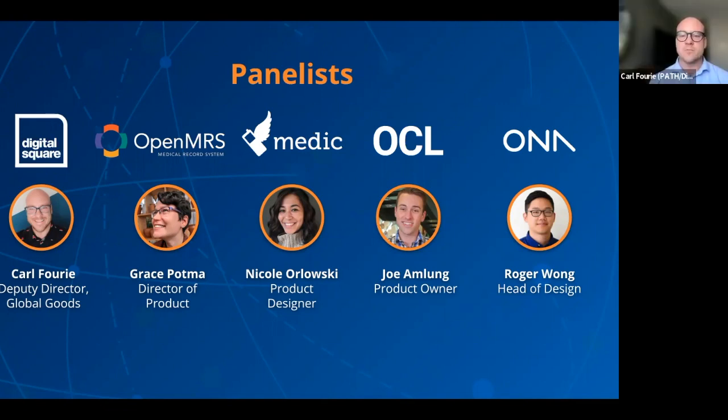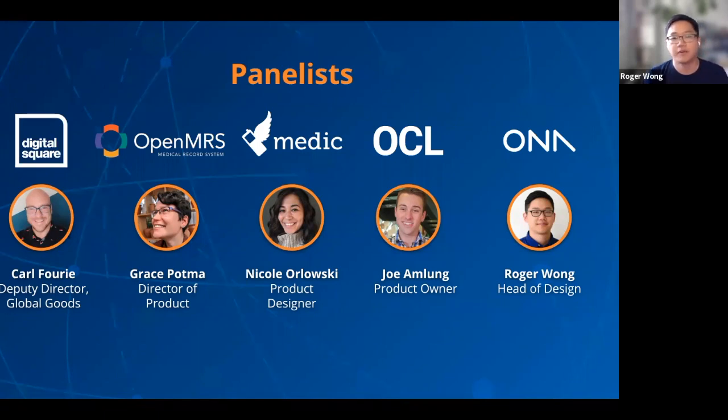Thanks for making time today, Joe. And Roger, across to you. I'm Roger, the head of design and owner, and also co-founder. Here I lead a team of designers, product owners, and product managers who are responsible for defining what we build. I'm based in Washington, D.C.